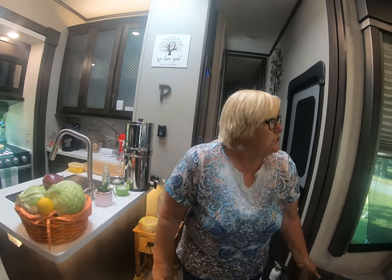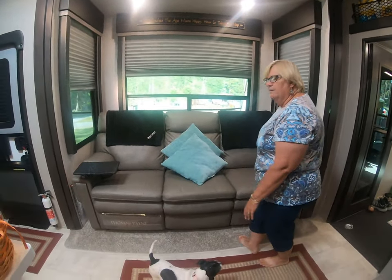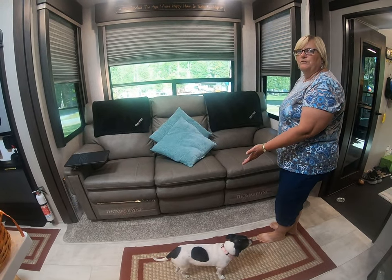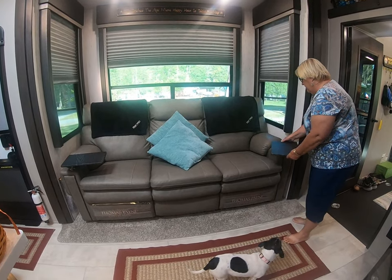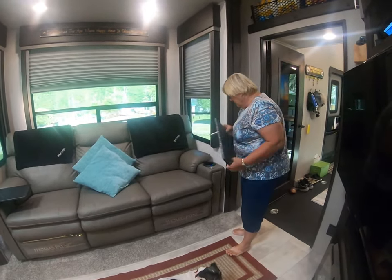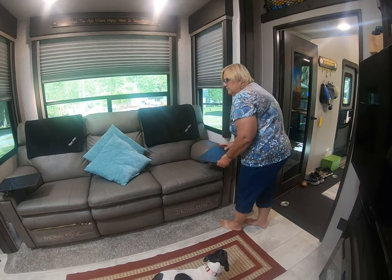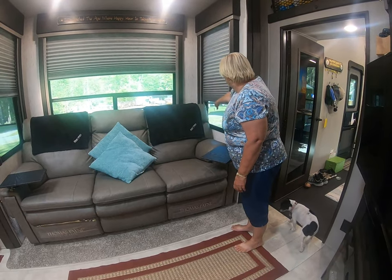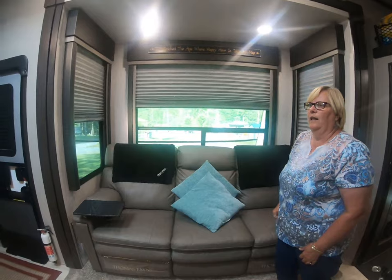Then you go into the living room. This is a three-recliner couch — it has these tables which are removable, but we seem to use them a lot. Also the gray interior here, which I really like. It's really snazzy.